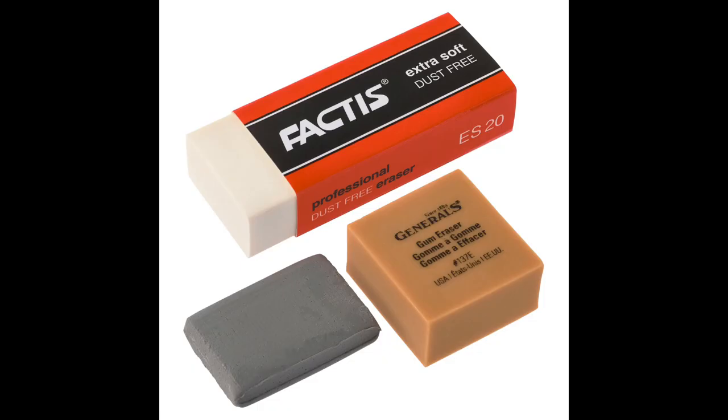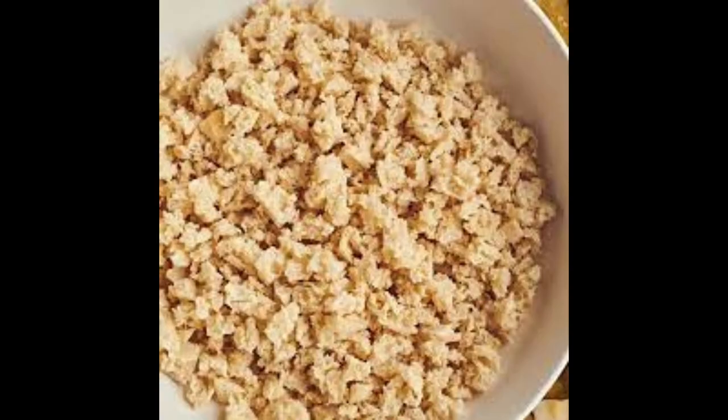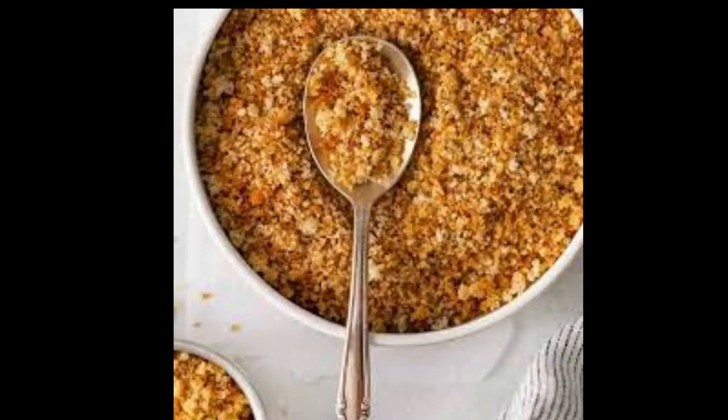While Nairn is often credited with popularizing the use of rubber as an eraser, others had already recognized its potential. In the first half of the 18th century, two French scientists reported the existence of rubber to the French Academy during their travels in South America. They observed the native population using rubber and named it caoutchouc. One of the scientists, Francois Fresnel, even wrote a report on the commercial importance of rubber in 1751.